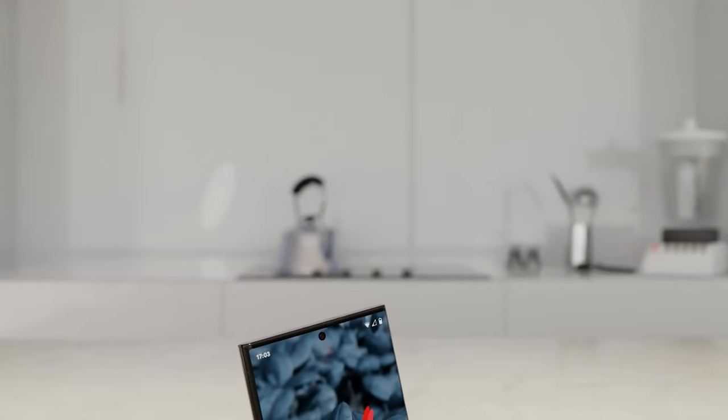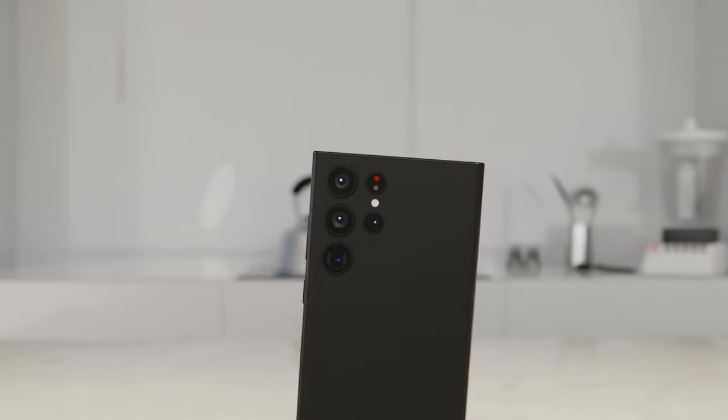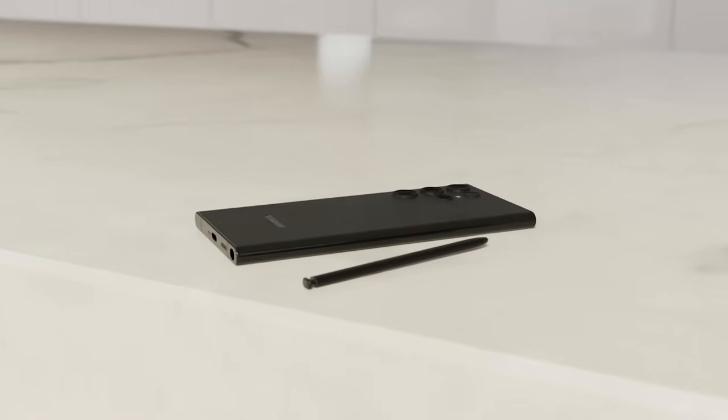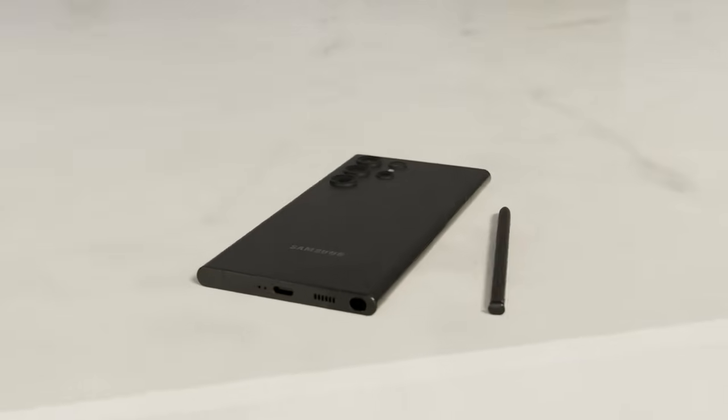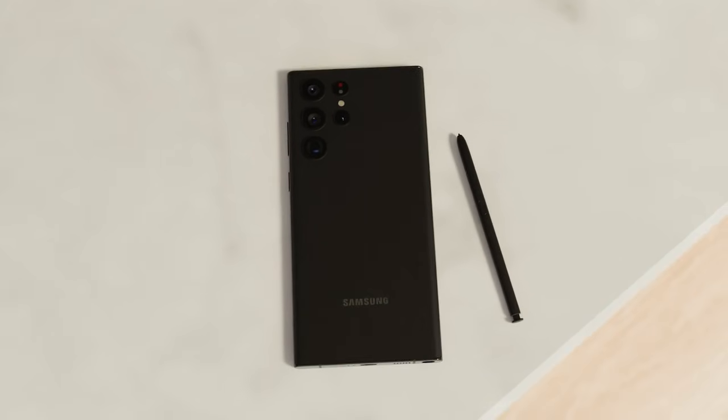We had the Apple event a couple of days ago which showed new iPhones with titanium frames. Phone manufacturers tend to follow the same path and use the same materials for their flagships, and titanium not only looks and feels better but it's also stronger and more durable while also being a lighter metal — so all in all a good improvement.